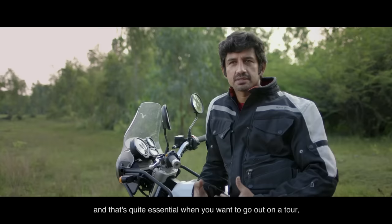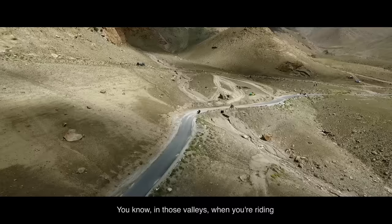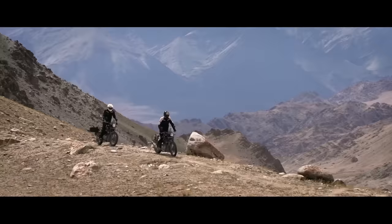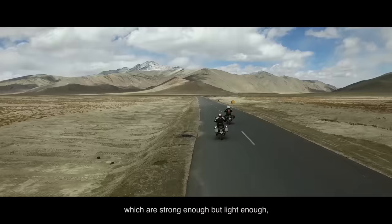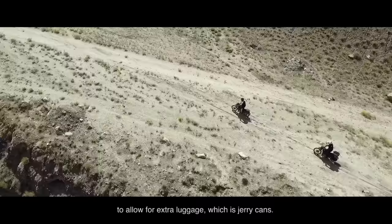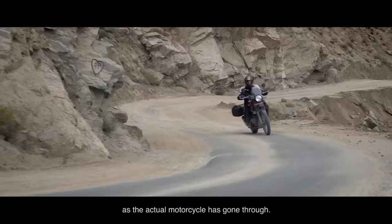There's a good bond between the rider and the motorcycle, and that's quite essential when you want to go out on a tour — especially to a place like Ladakh. In those valleys when you're riding and the thump reverberating through that, it's just a great experience. The motorcycle has been designed with touring requirements in mind, which means it had to carry luggage. So there's a luggage mounting frame, hard aluminium panniers which are strong enough but light enough, and a soft luggage frame at the front of the vehicle to allow for extra luggage, including a jerry can. The whole set of gear has gone through as much rigorous testing as the actual motorcycle.